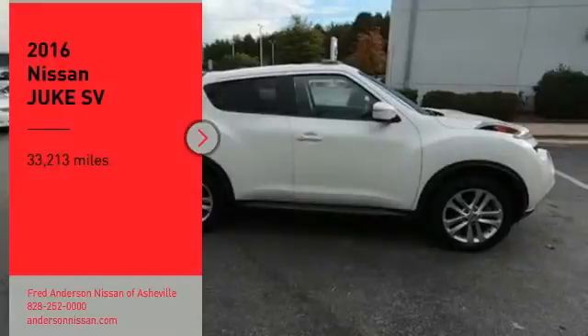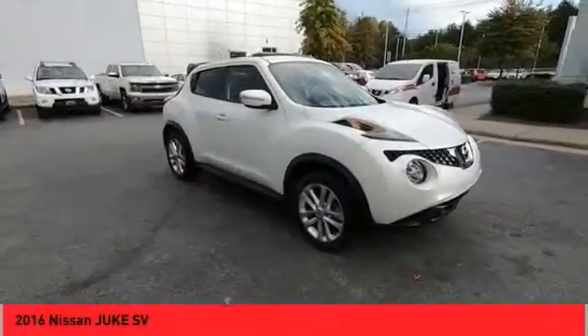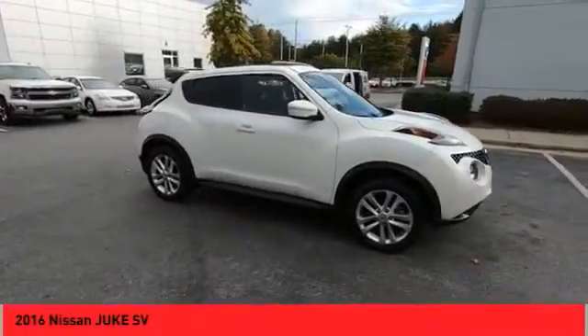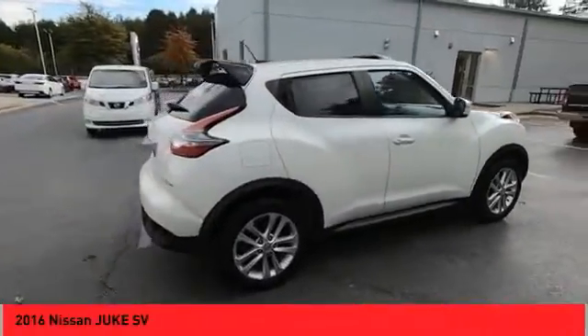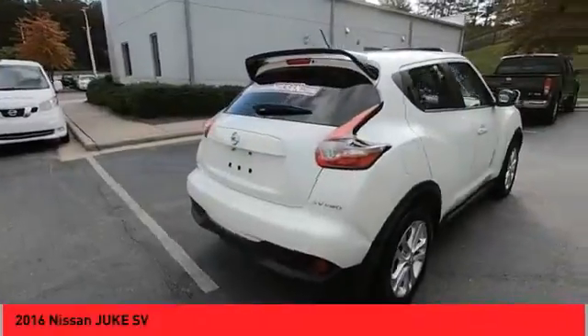Come test drive the 2016 Juke. The Juke is an adaptable and intelligent ride where handling meets turbocharged performance. This unique, sporty, compact crossover fits your personal style perfectly.